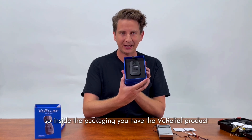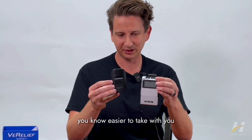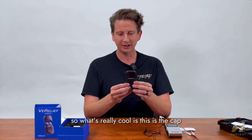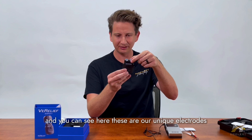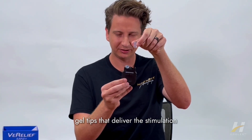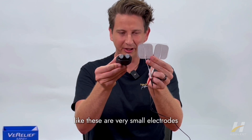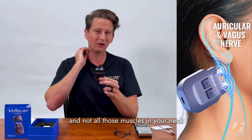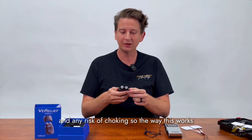Inside the packaging you have the Verilief product. It's a much different design — sleeker, smaller, easier to take with you, and there are no wires. The cap automatically powers the device on when you remove it. These are our unique electrodes — instead of those big patches on your neck, we have soft gel tips that deliver the stimulation but are very small. The reason they're so small is because we want to just hit the vagus nerve and not all those muscles in your neck, which helps avoid muscle contraction and any risk of choking.